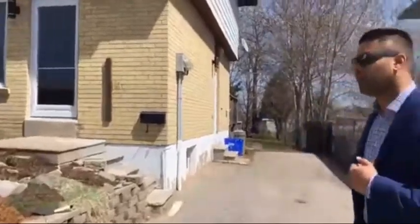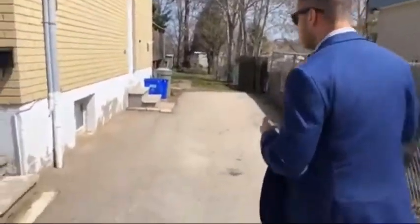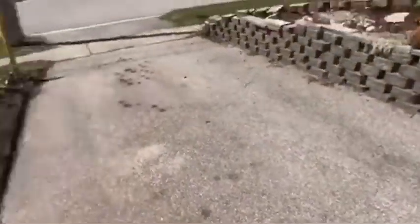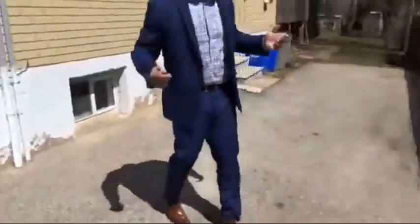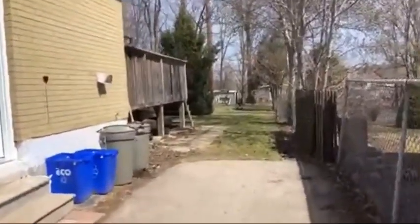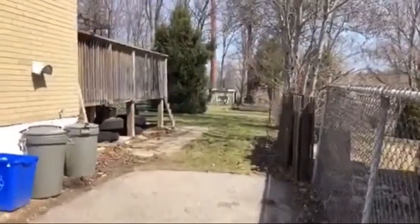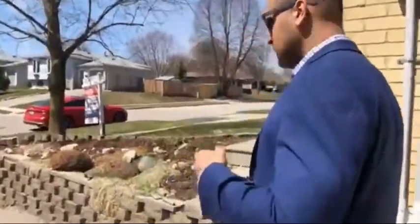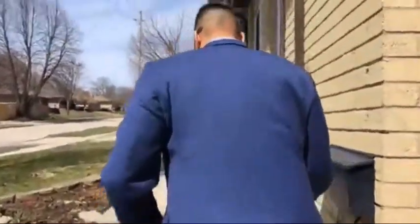We're going to be looking at offers on this property next Tuesday. You can see from the driveway — probably three cars in this driveway pretty easily, all the way to the back. That's where the property ends, right about there. It's a really, really deep yard. These properties just don't come up very often, especially at this price.